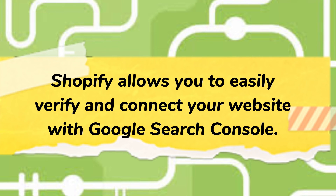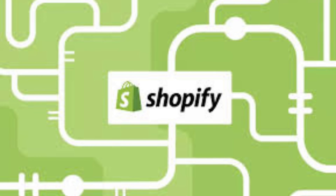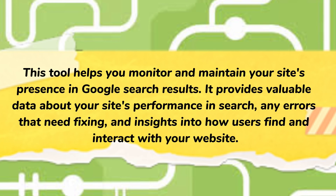Shopify allows you to easily verify and connect your website with Google Search Console. This tool helps you monitor and maintain your site's presence in Google search results. It provides valuable data about your site's performance in search, any errors that need fixing, and insights into how users find and interact with your website.